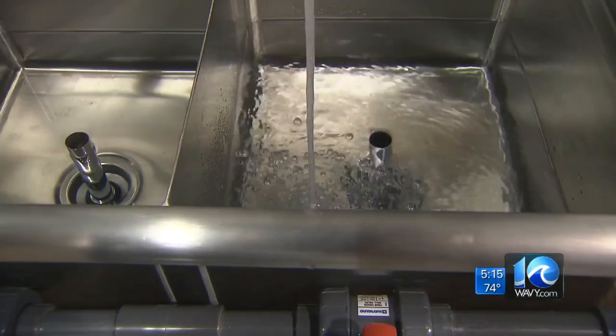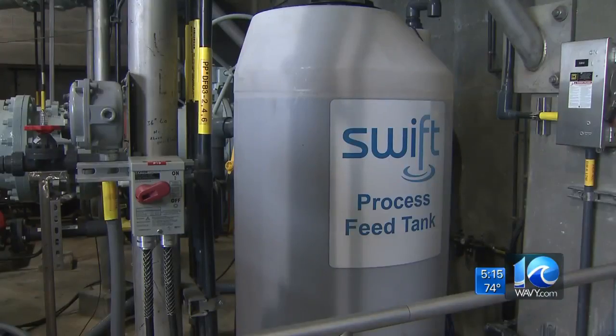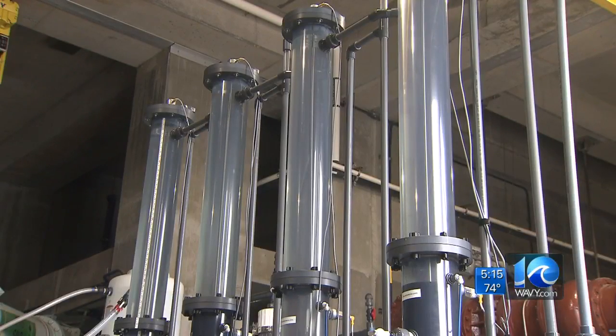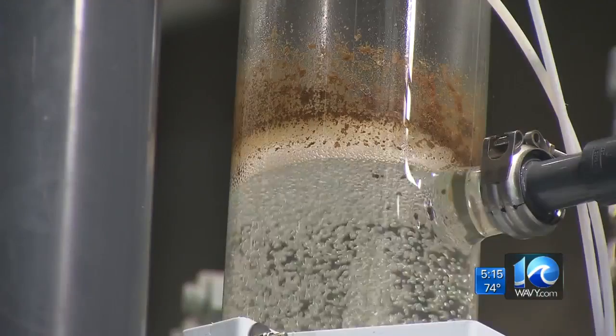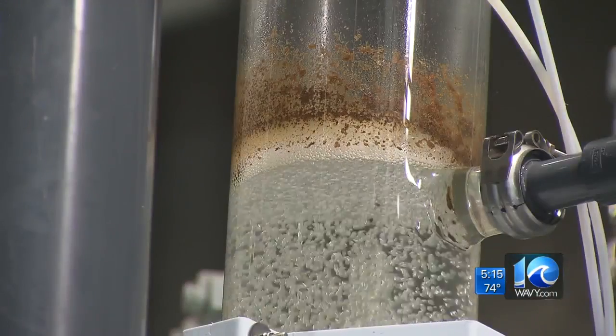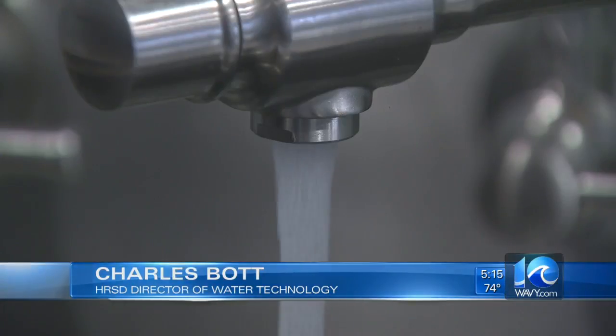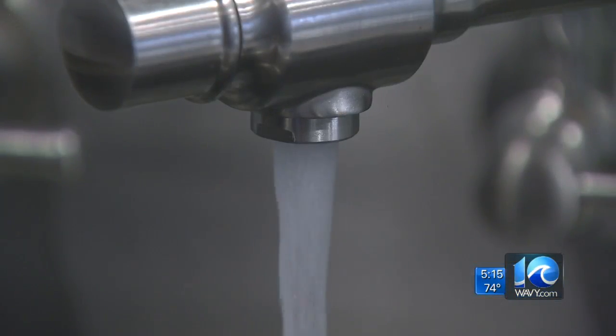It's a program HRSD started to look at earlier this year. We're taking water from the end of our wastewater treatment plant — already very highly treated water that right now we sort of waste by discharging it into salt water. Water gets purified through several different stages and it's monitored. All of these processes are doing a lot of the same things — each one is serving as a barrier for particles. The end product is this drinkable water.